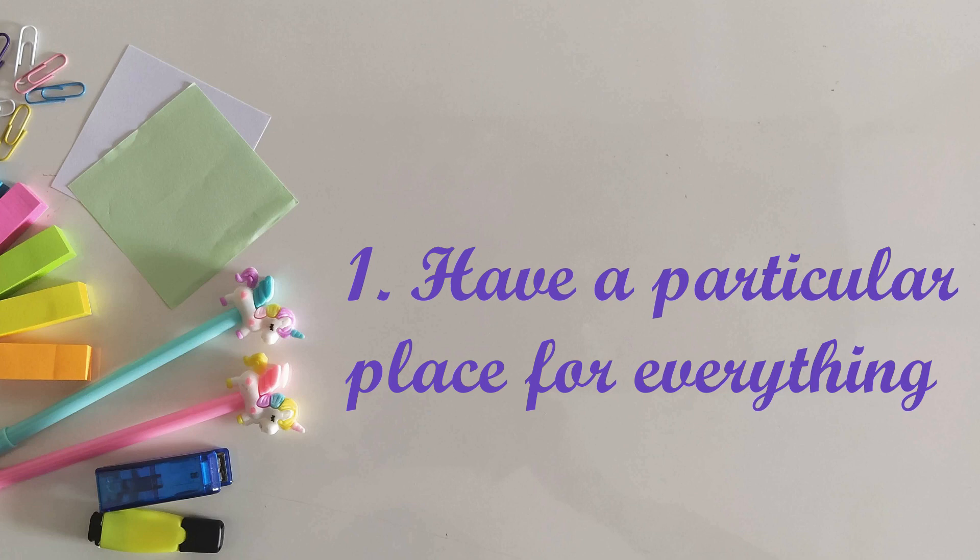Organizing tip number one is making a particular place for everything — for example, your pens, post-its, pencils, erasers, sharpeners, bookmarks, or anything else that you regularly use. Make a place for all of them. Doing this lets your mind consciously know where things are and makes it easier to find them next time. Whenever I needed something, I couldn't find it and it was really annoying. Comment down below if this happens to you too. This tip can help you not lose your things.